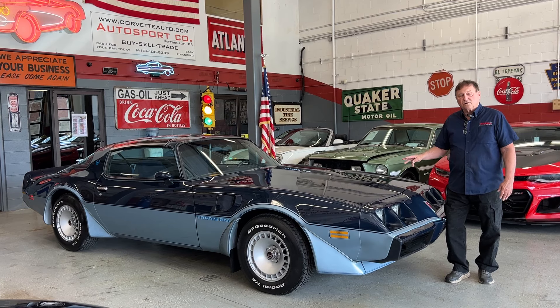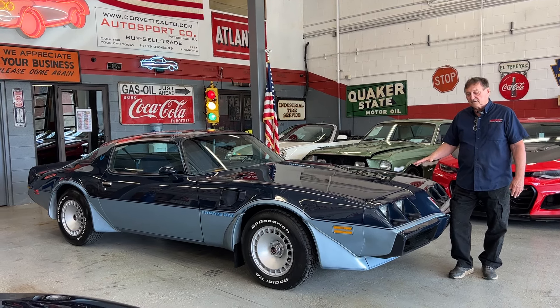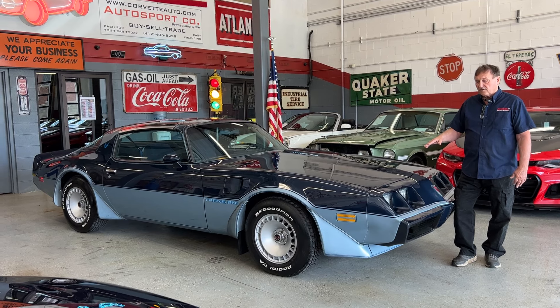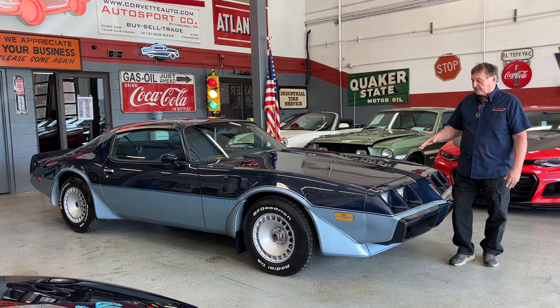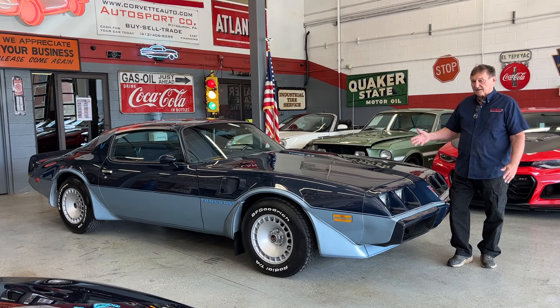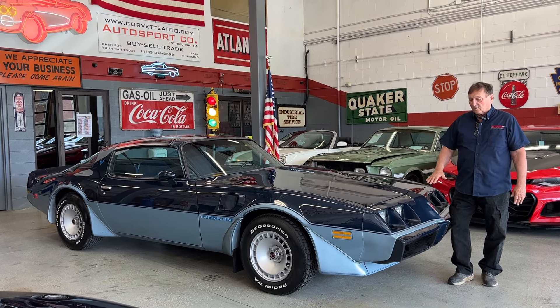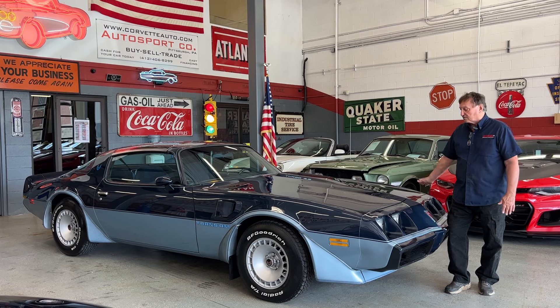A quick history of the car: it was left in an estate. We purchased it off the survivor of the estate — belonged to her husband. Obviously it was garage kept. He had a lift, did his own oil changes and all his own maintenance on it. The car has never been subjected to any type of trauma whatsoever.